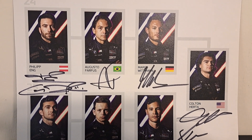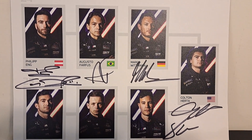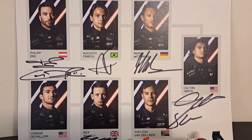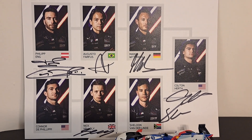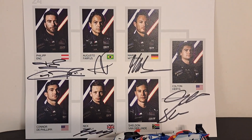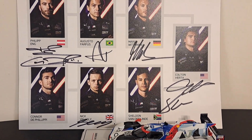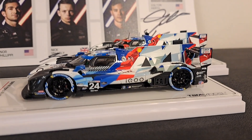Here's a look at the hero card I picked up at the 2023 24 Hours of Daytona, with the signatures of all the drivers. You'll notice Conor DeFilippi signed above his name, Nick Yelloly signed below, and Sheldon van der Linde signed on the side underneath Colton Herta's signature. That is all seven of the drivers — Colton Herta did double duty in both cars during the 24 Hours of Daytona.